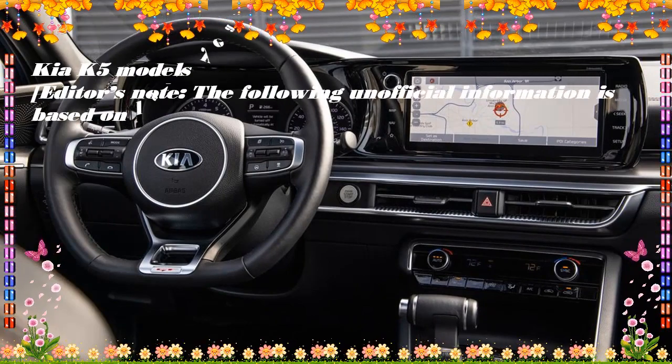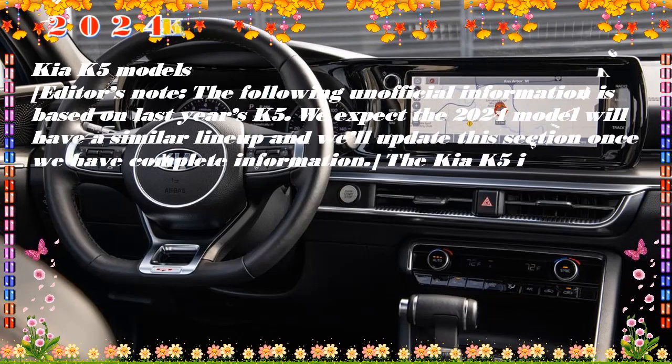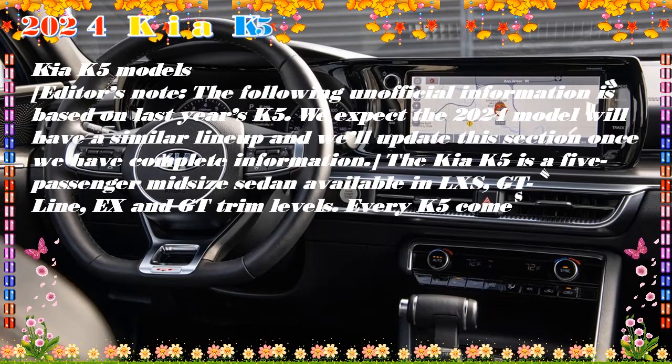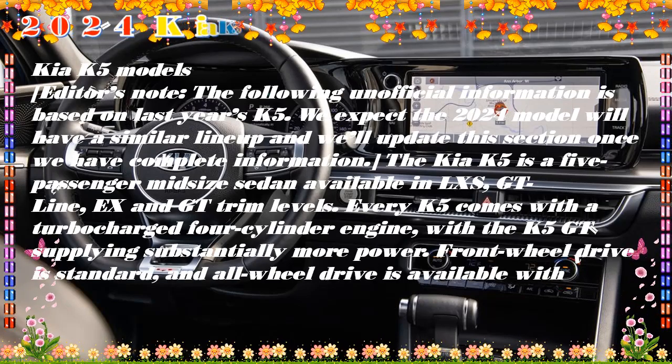Move up to the GT trim, and you'll get a 290-hp turbocharged 2.5-liter four-cylinder engine and the same 8-speed automatic but with the addition of paddle shifters. Another feather in the K5's cap is the standard 10-year/100,000-mile powertrain warranty, a coverage period no competitor other than the Hyundai Sonata can match.